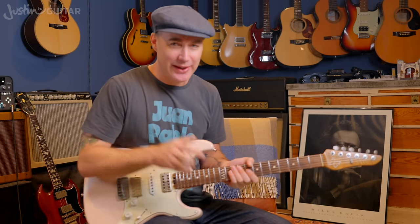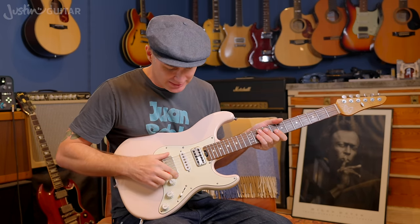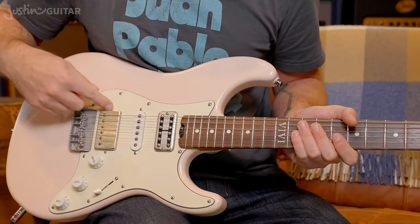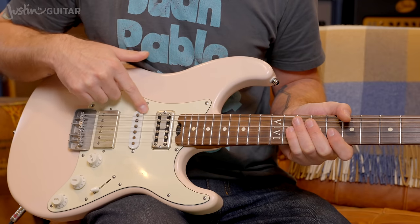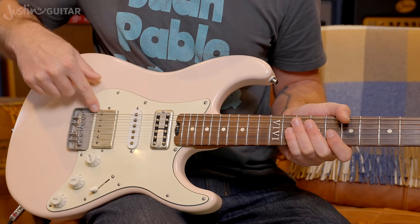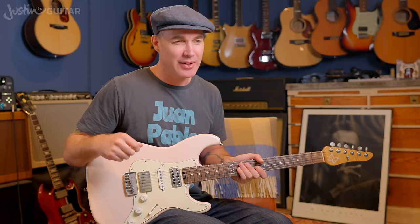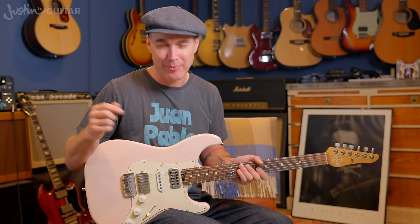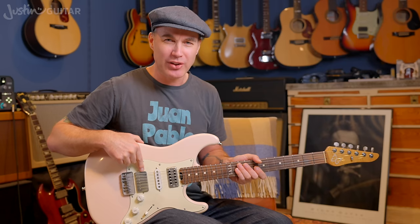The string vibration is picked up by pickups, funnily enough. This particular guitar has three different types of pickups. I have a humbucker — a splittable humbucker — so it can also sound like a single coil pickup. The middle one is a classic Strat-style single coil. A humbucker is essentially two single coils stuck together; when you get two together, they buck the hum. Single coil pickups can be quite noisy. I'm going to be using my Kemper Profiler for this whole lesson.